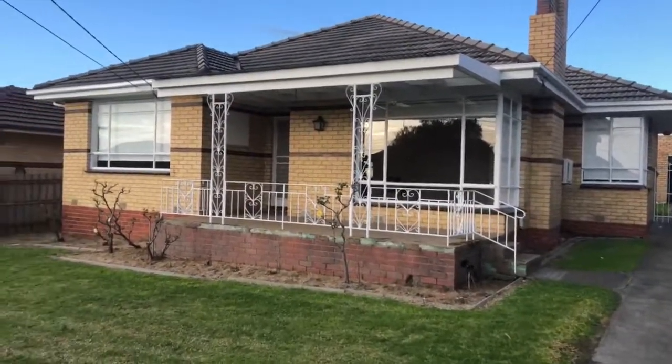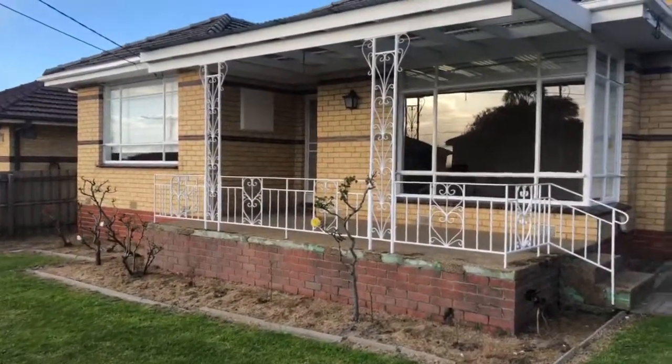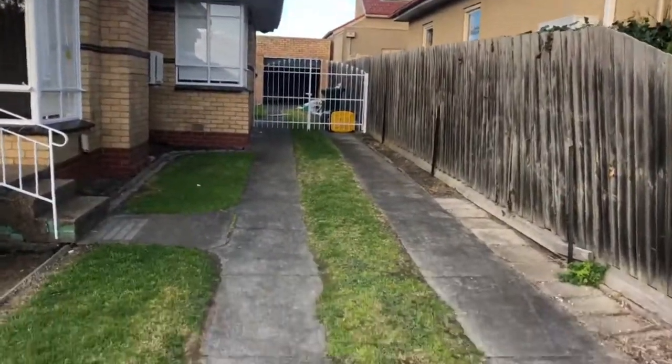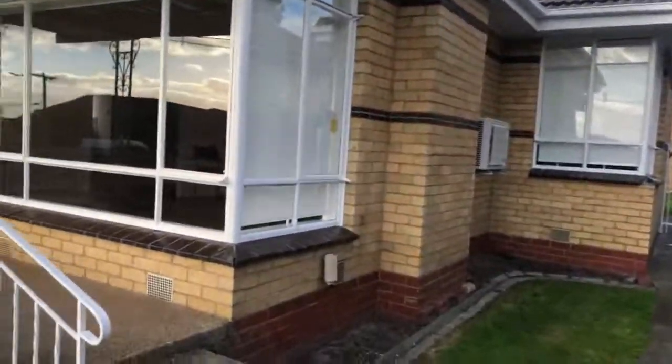Welcome to the Virtual Inspection for number 24 Devon Grove in Oakleigh. This property has three bedrooms, one bathroom, long driveway access and a single car garage. Let's begin.